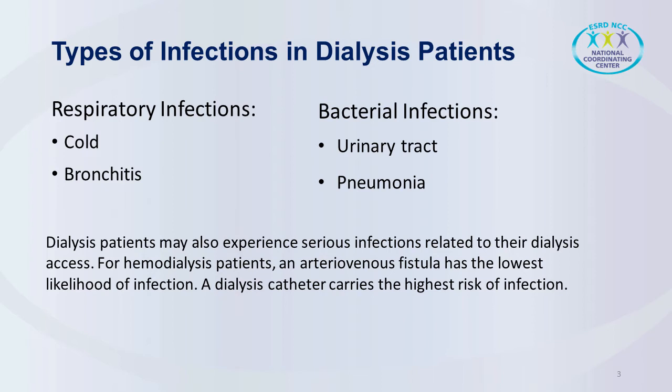Dialysis patients may also experience serious infections related to the dialysis access. For hemodialysis patients, an arteriovenous fistula has the lowest likelihood of infection, while a dialysis catheter carries the highest risk of infection. For most patients, it's better to think of a dialysis catheter as a temporary access only, sort of like a spare tire. A catheter will work, but it really isn't meant for long-term use for most patients. Once a permanent access, either a fistula or a graft, can be used, the catheter can be removed and infection likelihood can decrease.